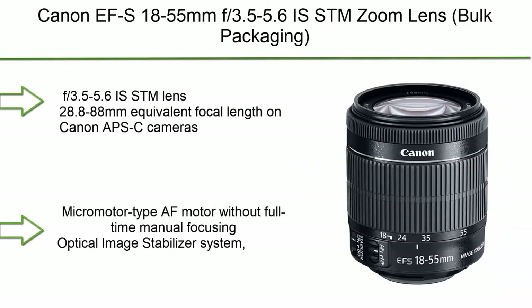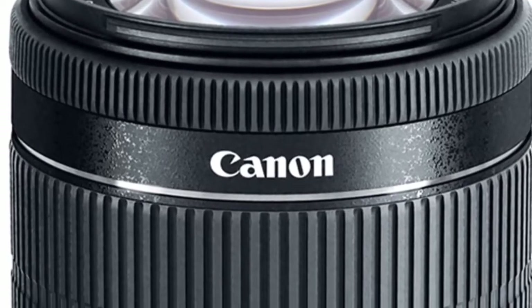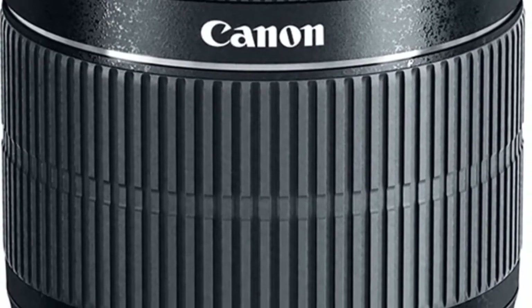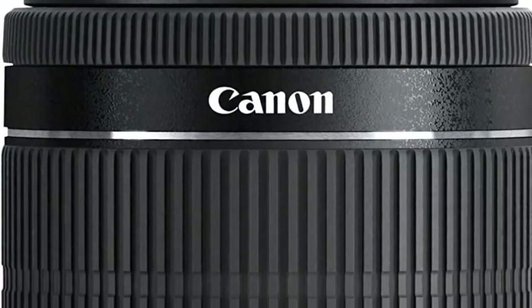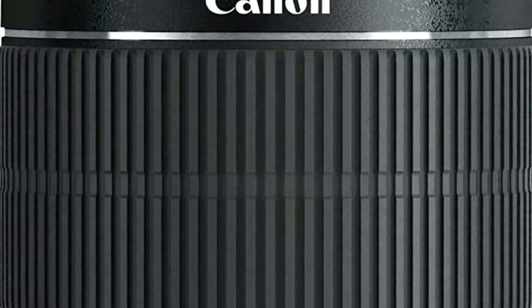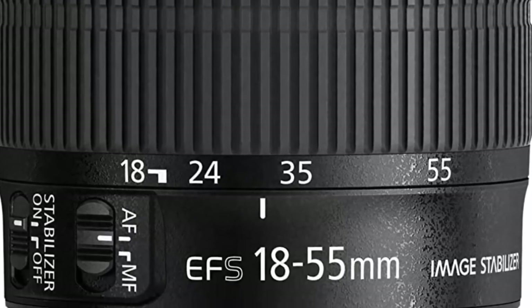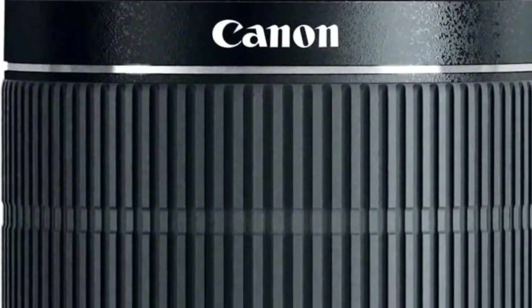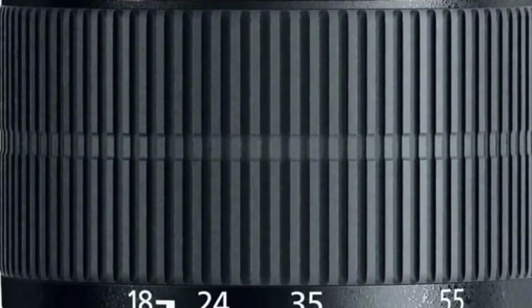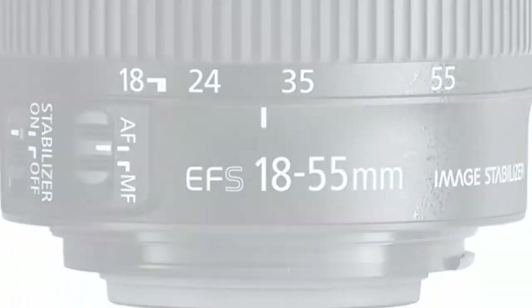Number 9: Canon EF-S 18-55mm f/3.5-5.6 IS STM zoom lens. Focal length: 18-55mm, with 28.8-88mm equivalent focal length on Canon APS-C cameras. Maximum aperture f/3.5-5.6, minimum f/22-38. Micromotor type AF motor. Optical image stabilizer system offering the equivalent of four stops of compensation.